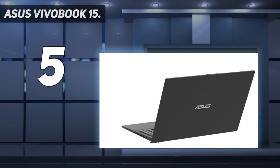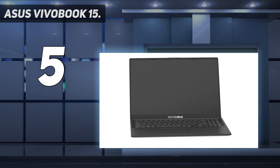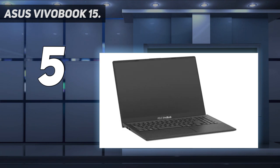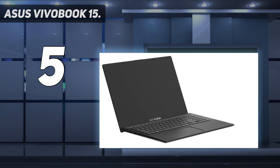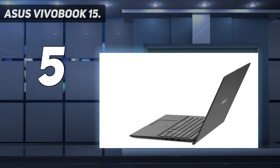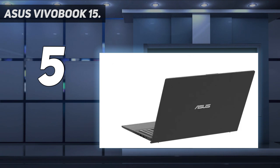The keyboard with a full number pad is comfortable for typing, thanks to 1.4mm key travel. It features an Intel Core i3-8145U processor, 8GB RAM, and a 128GB M.2 SSD, with Windows 10 in S mode switchable to Windows 10 Home. It also includes an ergonomic backlit chiclet keyboard with a fingerprint sensor via Windows Hello, Bluetooth 4.1, ErgoLift design, USB 3.1 Type-C, USB 3.1 Type-A, USB 2.0, HDMI, and gigabit Wi-Fi 5 (802.11ac).